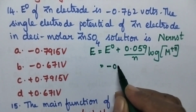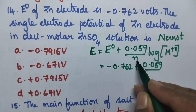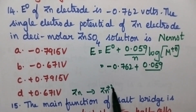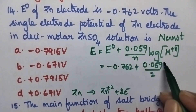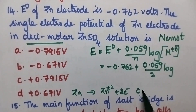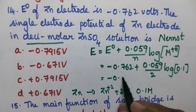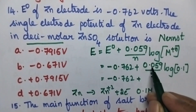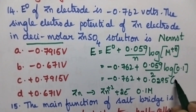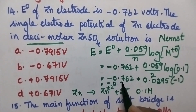Standard electrode potential is minus 0.762, plus 0.059/N. N is the number of electrons involved — zinc is converted into Zn²⁺ by loss of 2 electrons, so N = 2. The concentration of electrolytic solution is decimolar, that means 0.1 molar. So it is 0.1: minus 0.762 + (0.059/2) = 0.0295, and log(0.1) = minus 1. Hence that is equal to minus 0.7915.